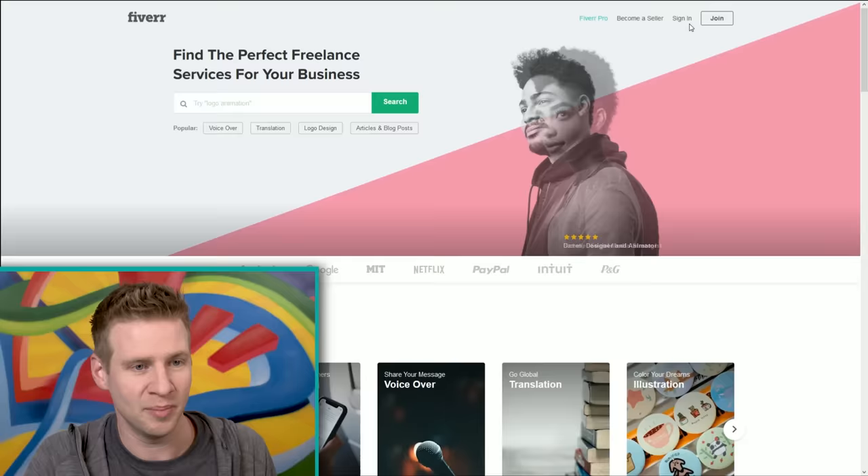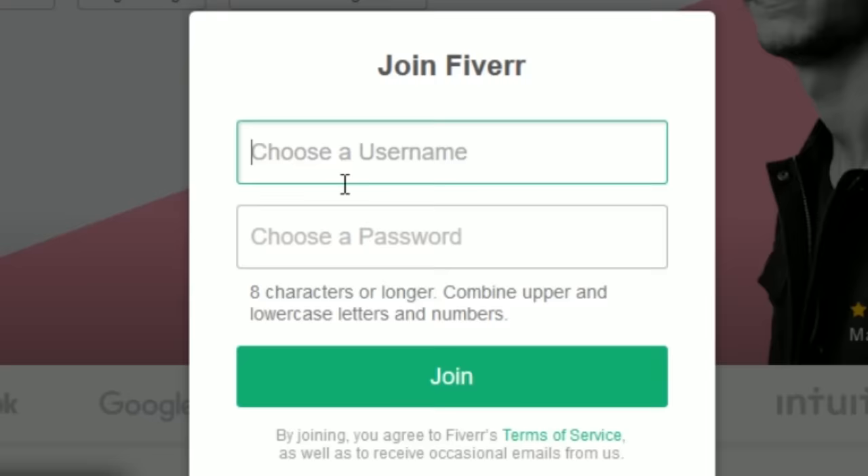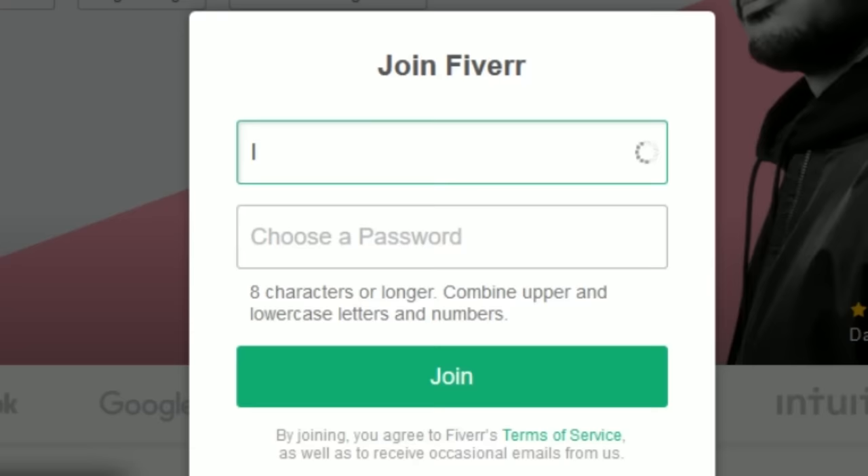But I don't actually have an account, so first I'm going to sign up. Username — I can't be Jazza or Draw with Jazza. It's got to be a secret identity. I am not a spy.